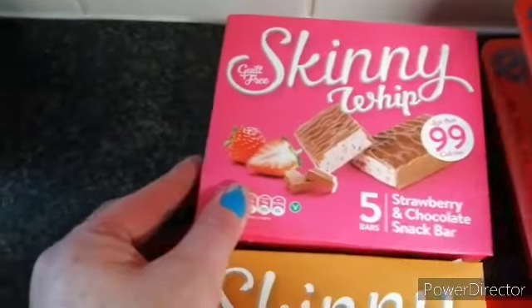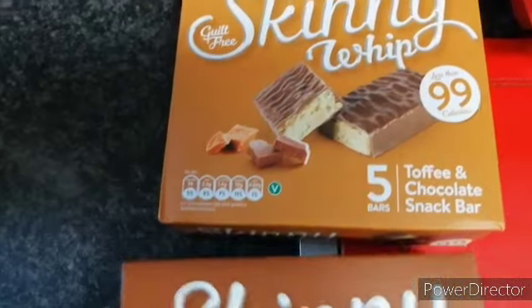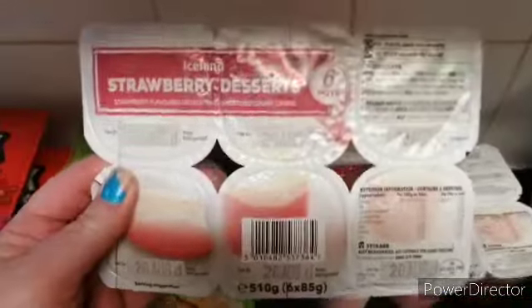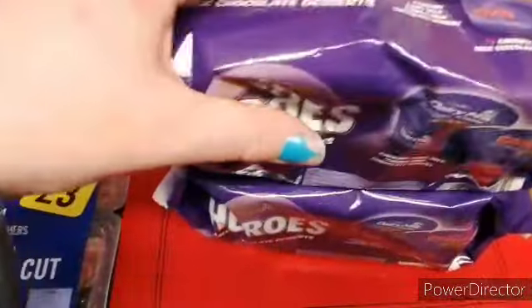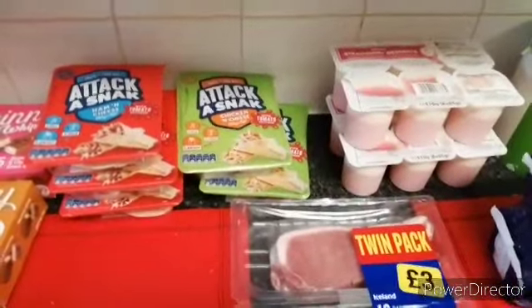A box of these Skinny Whip, we've got them before, strawberry and chocolate, toffee and chocolate, and double chocolate. Some snack packs, which we've got three of them, two of these ones, two packs of these, and lastly a twin pack of bacon. So I shall say bye for now.